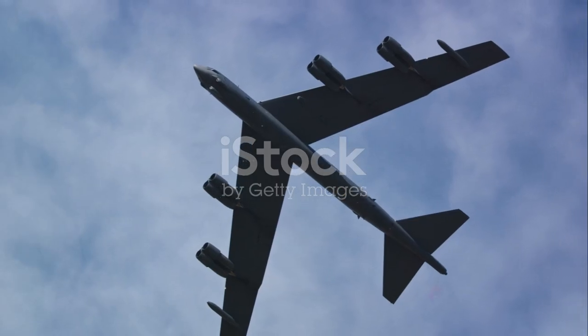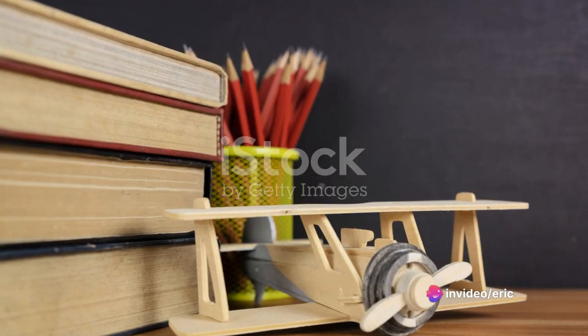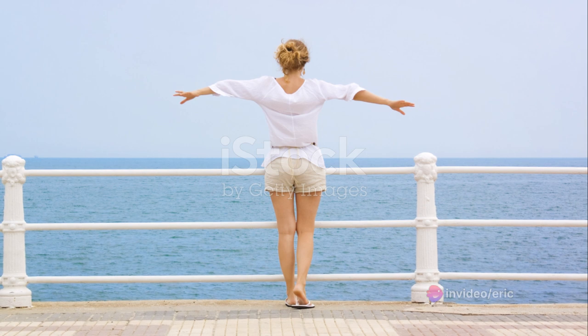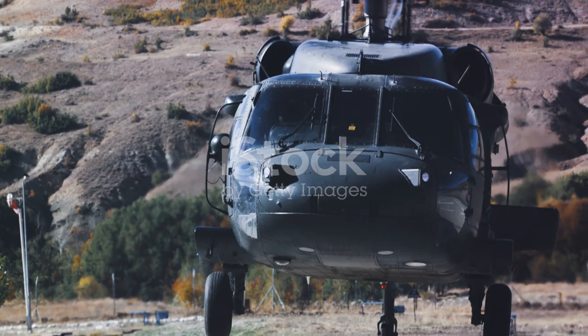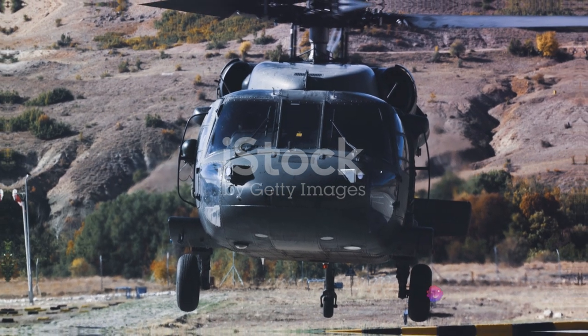Indeed, the Spitfire was a game-changer in British aviation history. Its legacy continues to inspire and influence modern aviation, and to this day, the sight and sound of a Spitfire roaring overhead is a poignant reminder of a time when the freedom of the world hung in the balance.